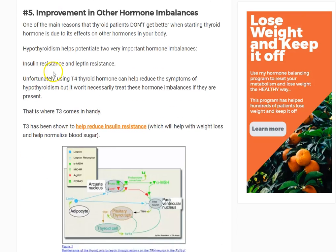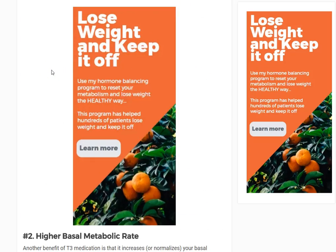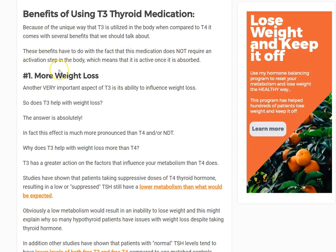That actually went on longer than I thought, but that's it in a nutshell — some of the biggest benefits of T3. I'd love to hear from you guys. If you're on T3, what kind of benefits did you experience? Some people have issues with it, and I'll talk about side effects at a later time. I hope you guys enjoyed this — if you have any questions, leave them below and I will try to get to your answers.